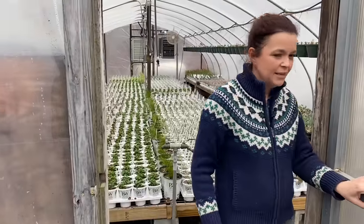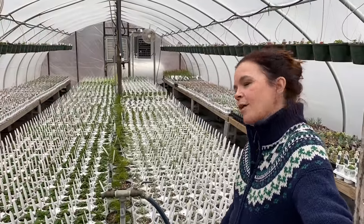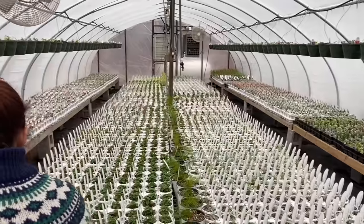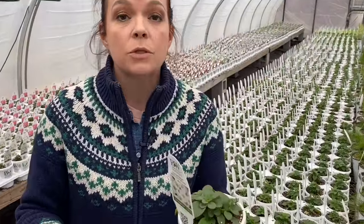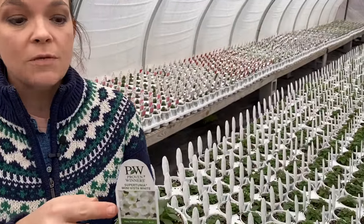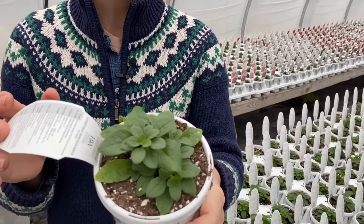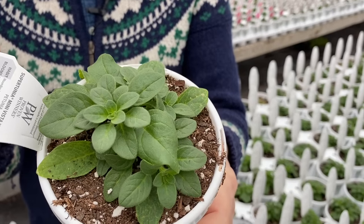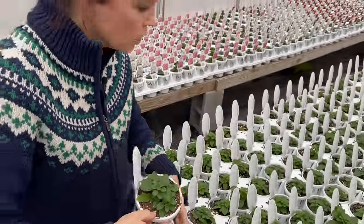Are you ready to see an update on these beautiful annuals? It's amazing — come on in, it is nice and toasty in here. So this is the Mini Vista White. We talked about the Mini Vista Indigo — this is Mini Vista White. Look at that beautiful plant. It's just stunning, nice and full, beautiful dark green. It is a gorgeous plant.